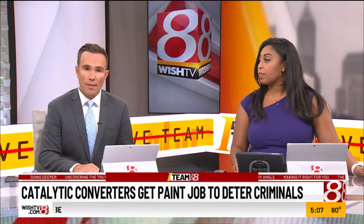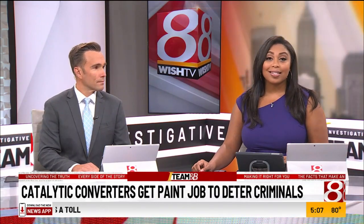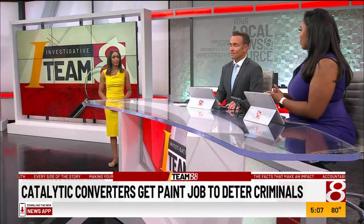Back to ITM8 now. In an effort to stop catalytic converter thefts, hundreds of cars pulled up to get their converters painted. The converters are attachments underneath your car and they filter toxins out so your car runs a little bit more smoothly. ITM8's Jasmine Miner is here. How much of this paint is actually making a difference, Jasmine?